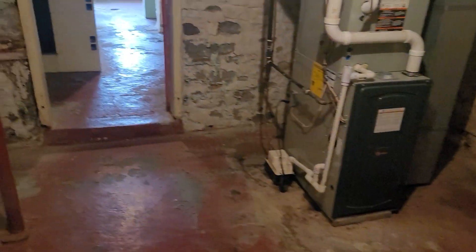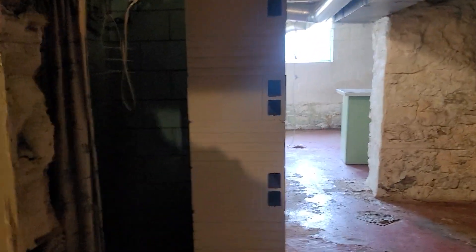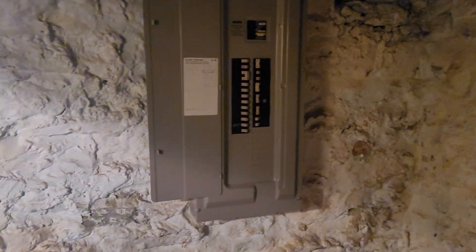Here's the basement. This is all lath construction — plaster on lath for the walls, or three course brick. There's good headroom down here other than the heating and air. There's a little shower down here, and a toilet, because you never know. The electric panel has been updated and has quite a bit of space left in there.